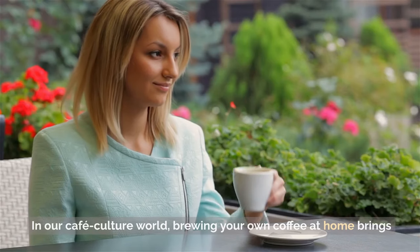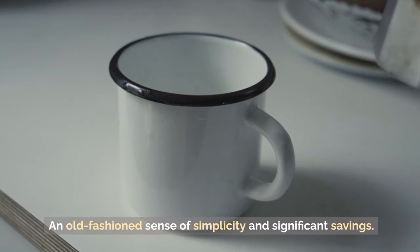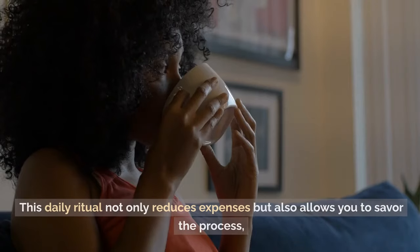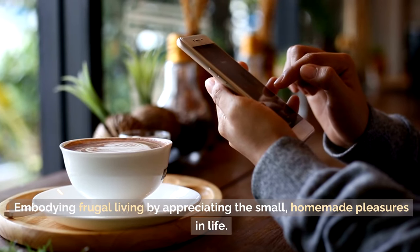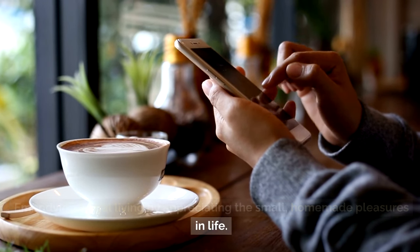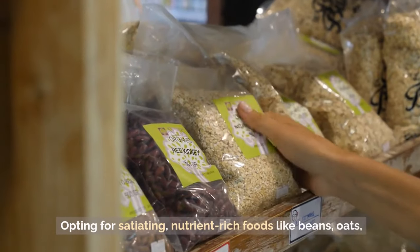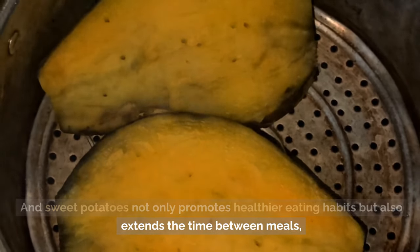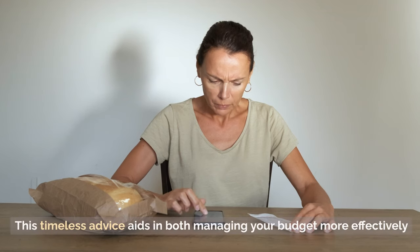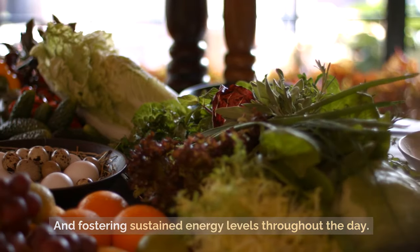Tip 21: Make coffee at home. In our cafe culture world, brewing your own coffee at home brings an old-fashioned sense of simplicity and significant savings. This daily ritual not only reduces expenses, but also allows you to savor the process, embodying frugal living. Tip 20: Eat more filling foods. Opting for satiating, nutrient-rich foods like beans, oats, and sweet potatoes not only promotes healthier eating habits, but also extends the time between meals, reducing overall food consumption and helping manage your budget more effectively.